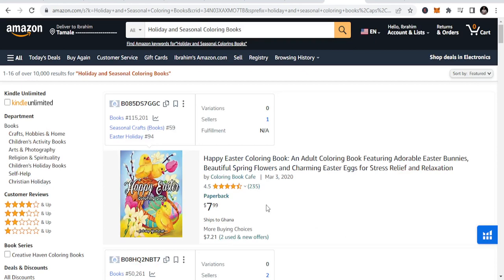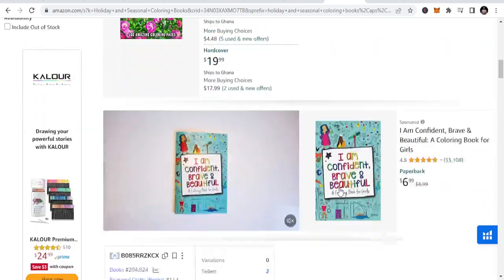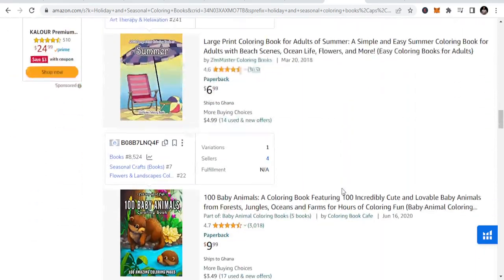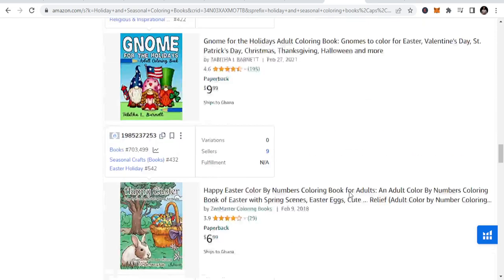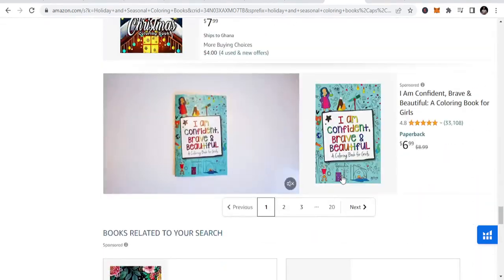The last but not least is holiday and seasonal coloring books. We have Easter, Christmas, Father's Day, Mother's Day — these are holidays you can target. Christmas, snow, Halloween — these are all coloring books you can put together. I'm going to do Halloween coloring books, Easter coloring books, and you can be able to sell more and more of these.